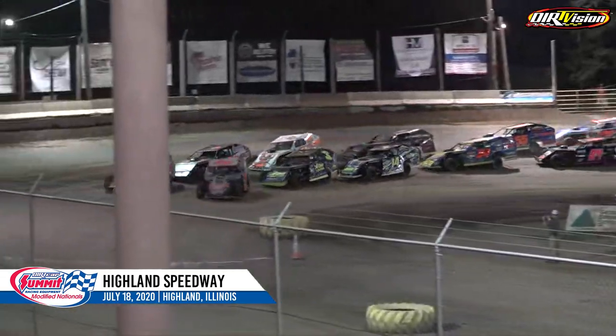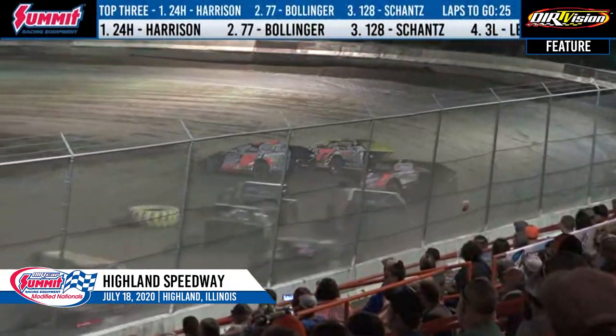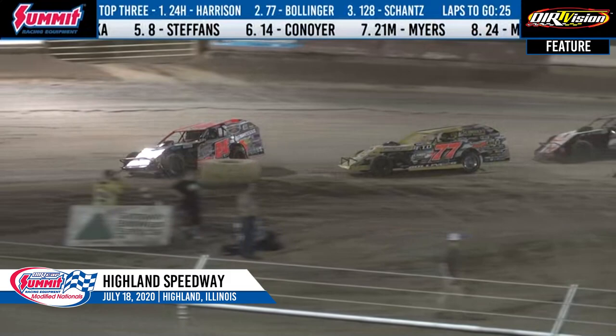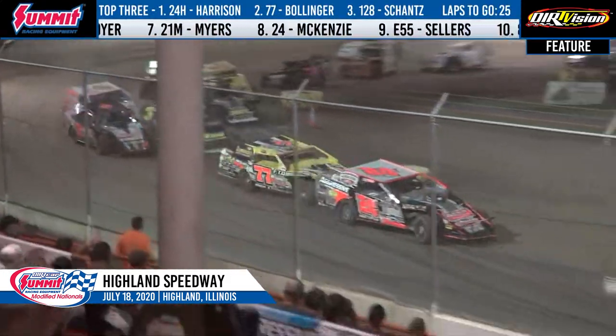We're under caution as we are set to go, ladies and gentlemen — 25 trips around the Highland Speedway. Here we go. The number 24-H of Harrison, door-to-door with Bollinger. Harrison has won five out of the eight visits here at the Highland Speedway, and he's going to lead lap number one here in 24-H over the 77 of Bollinger.